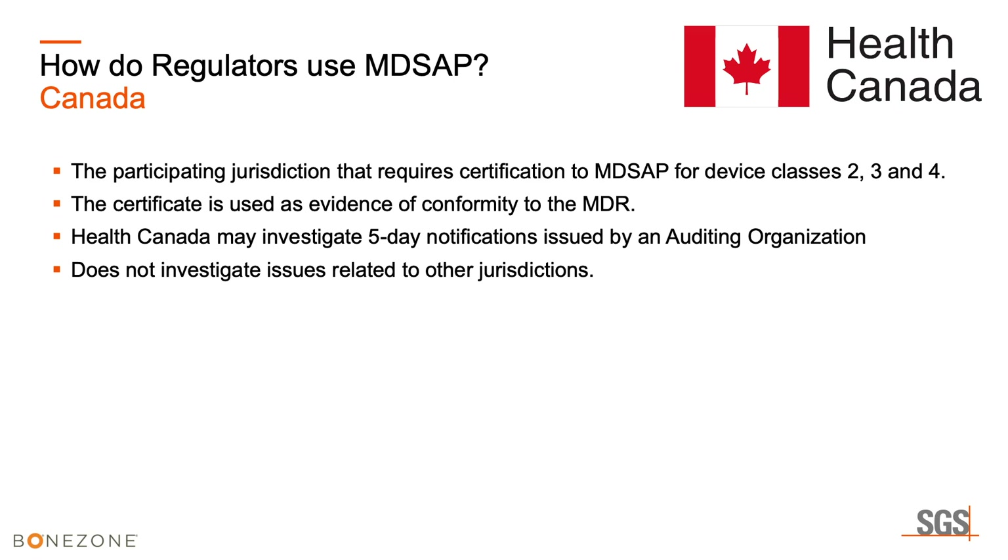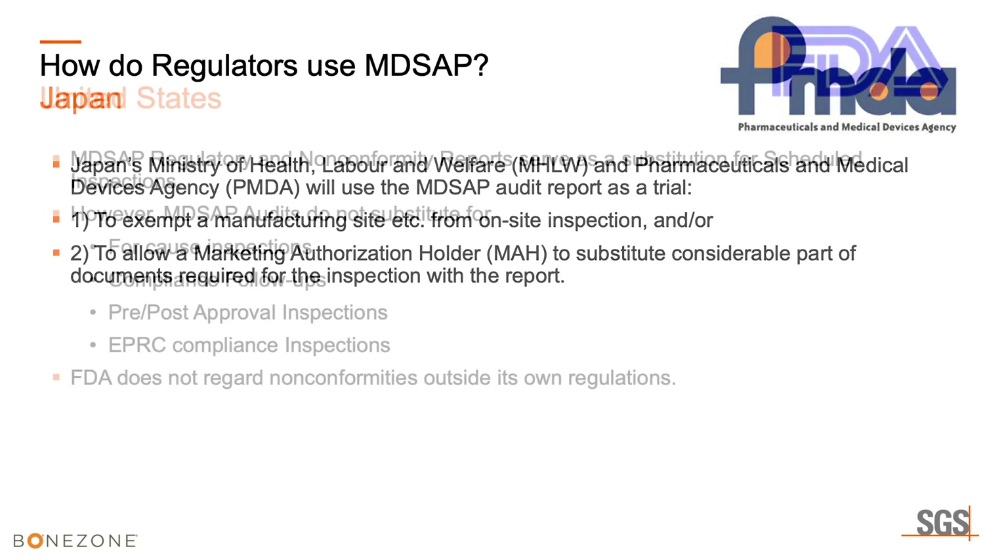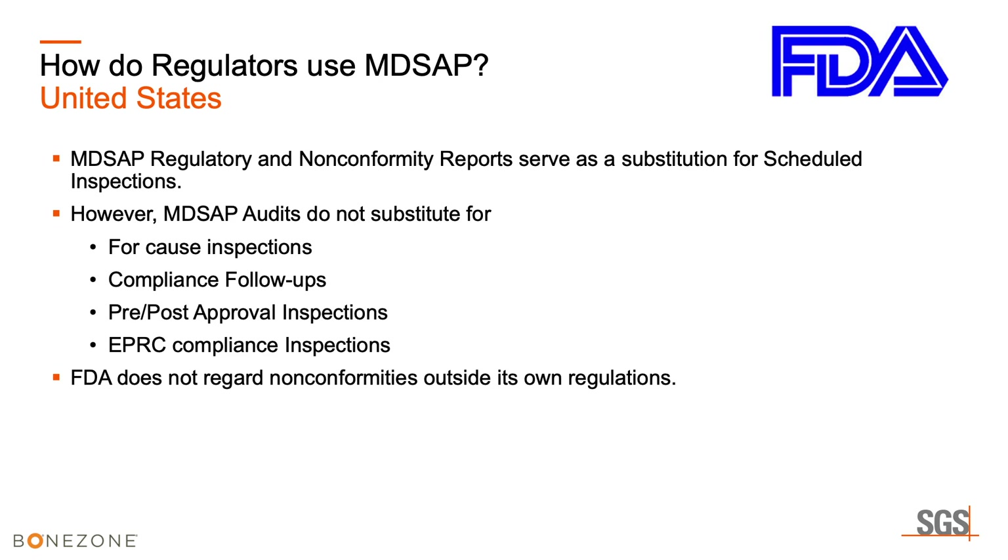In Japan, they may investigate five-day notifications issued by an audit organization, but do not investigate issues related to other jurisdictions. Japan uses the MD-SAP audit report as a trial — to possibly exempt a manufacturing site from on-site inspection or to allow the manufacturing authorization holder (MAH) to substitute considerable parts of the documentation required for inspection with the MD-SAP report.